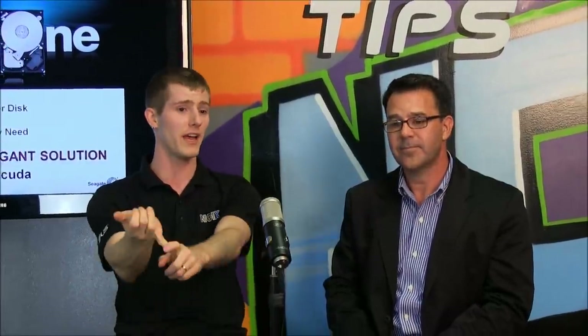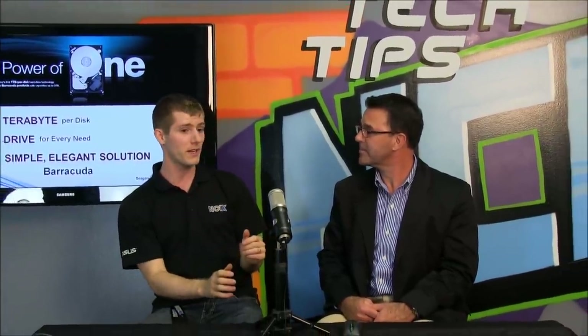Welcome to NCIX Tech Tips. Today we have Dave Burks, who is a Director of Product Marketing for Seagate Technology. We are going to be talking about a few different things, including the Barracuda XT drive, and also general trends with the hard drive space.